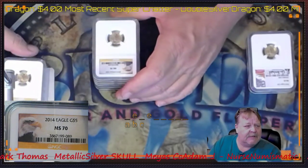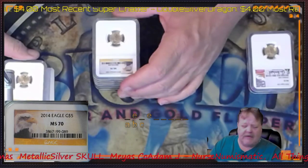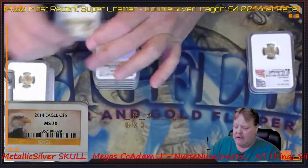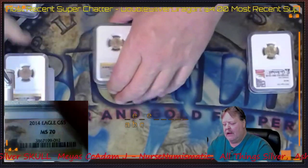Then I ended up buying five of these — 2014 Eagles, $5 MS-70. That is one, two, three, four, and five.